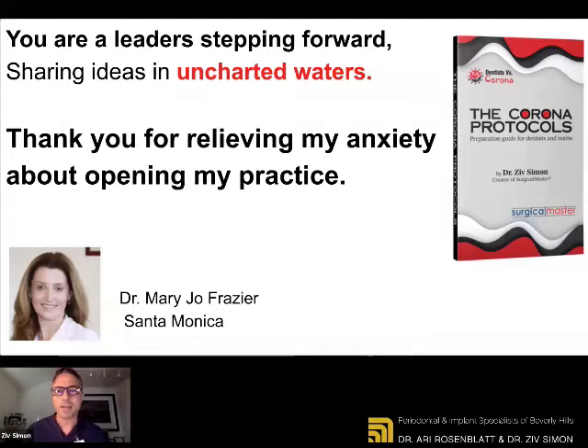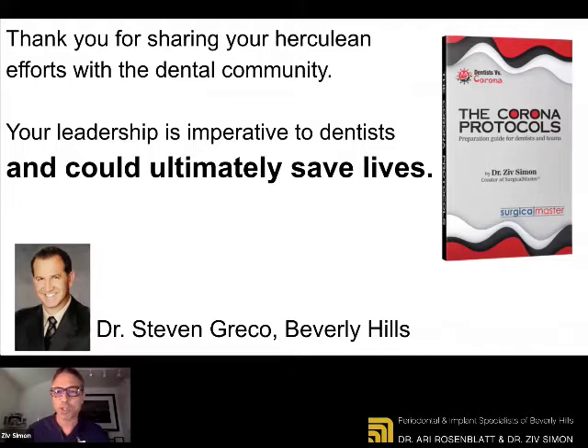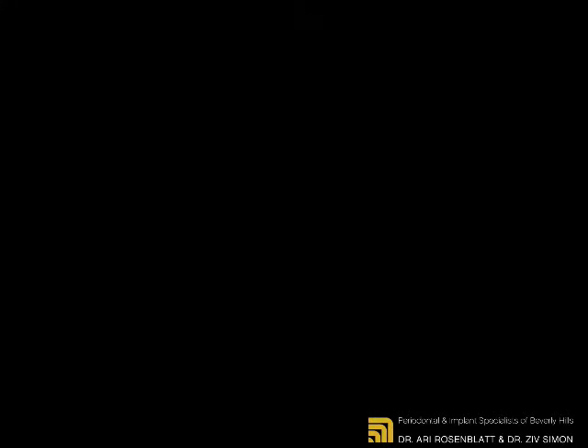A lot of dentists had tremendous anxiety — number one, financial anxiety of not having any income, having their practices shut down. We appreciate all the great feedback we've received from the different doctors in our community utilizing the protocols, and we appreciate your friendship and trust. So we're back in full capacity here in Beverly Hills, and we concluded that it is safe to practice dentistry for patients, as well as all the team members and the doctors.